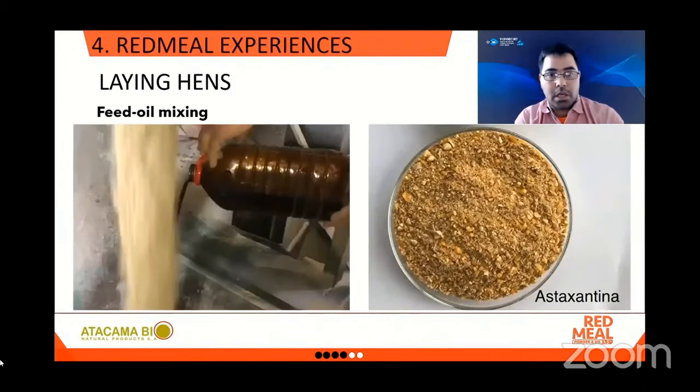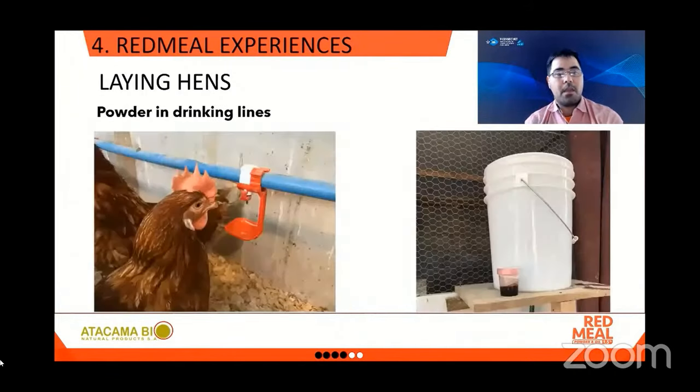Some pictures show the detail on how the feed was prepared. Red Meal — either oil or powder — was premixed with some oil, either reused or virgin, and then that mixture was added to the dry feed. For the experiment with the drinking lines, Red Meal was dispersed in a small container with water and then added to the bucket with drinking water that went to the drinking lines for the hens.